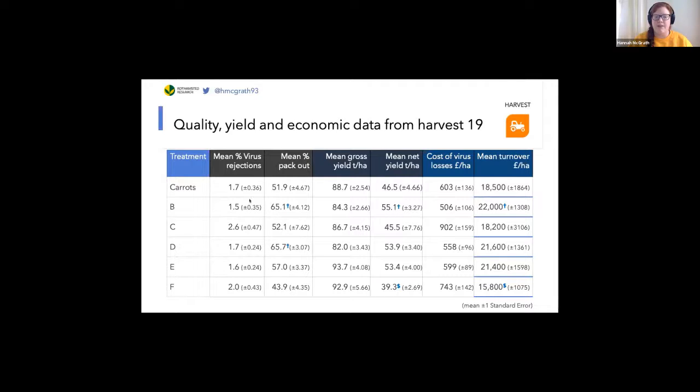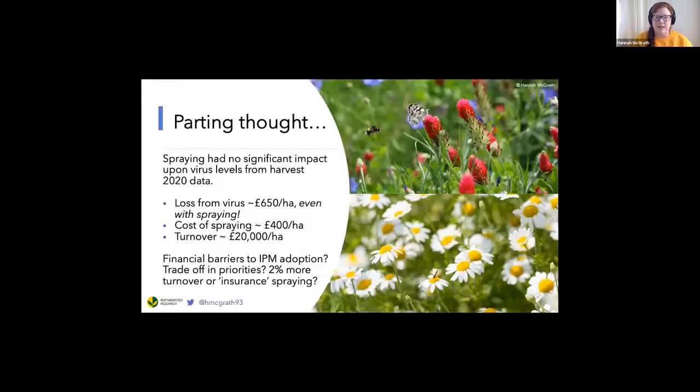Just to finish with a point that builds on a lot of the previous talks: in summer 2020 I conducted much bigger field trials over four fields, with large areas of carrots that were sprayed and then unsprayed with insecticides. From the data we're analysing, we are currently unable to find a difference in the amount of virus damage in the sprayed and unsprayed areas, suggesting that in the 2020 field trials, insecticide applications are not effective at reducing virus damage. Economically, growers are facing maybe £650 worth of losses due to the virus, even with a full spray regime, but the spray regime itself costs £400.